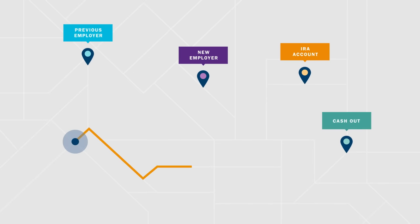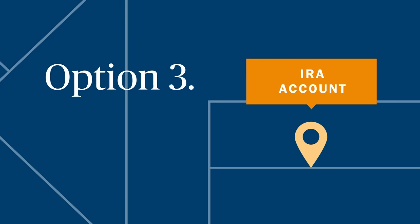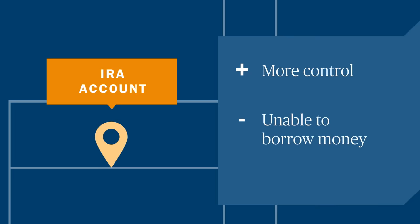A third route is to roll over your previous 401k into an individual retirement account, or IRA. With a traditional or Roth IRA, the biggest benefit may be access to a wider range of investment options with more control over how you save. But you won't have the option to borrow money from an IRA like you can with a 401k.